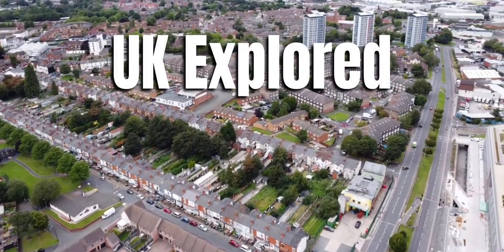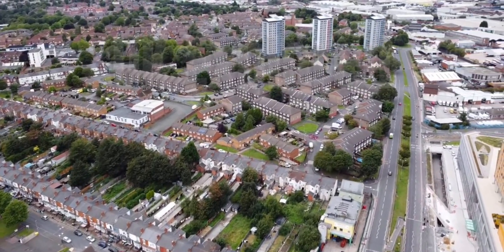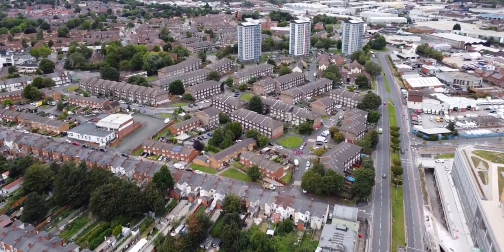Welcome to UK Explored. For this video we visited one of the most requested areas from you lot, the viewers, and that's Smethwick.